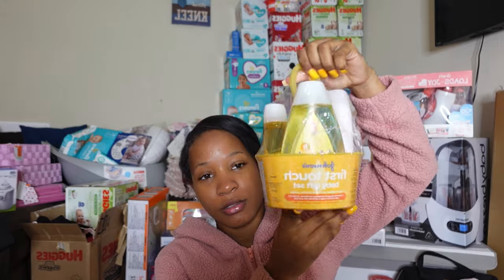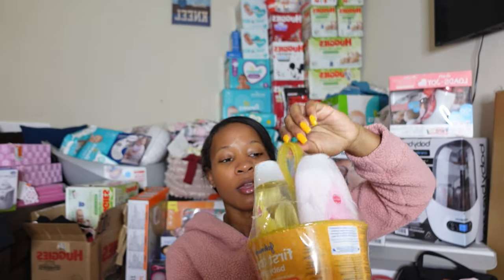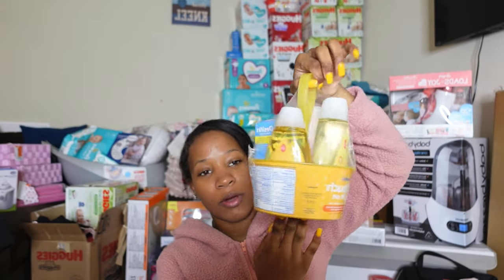I'll start with this stuff. Everything I'm about to show is what my friend Deanna got. She got me this little Johnson and Johnson bath set. It has diaper cream, shampoo, lotion, and baby wash.